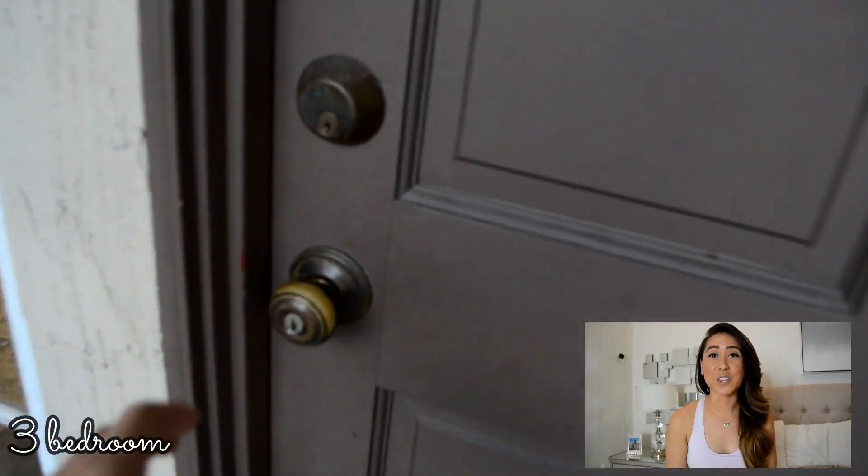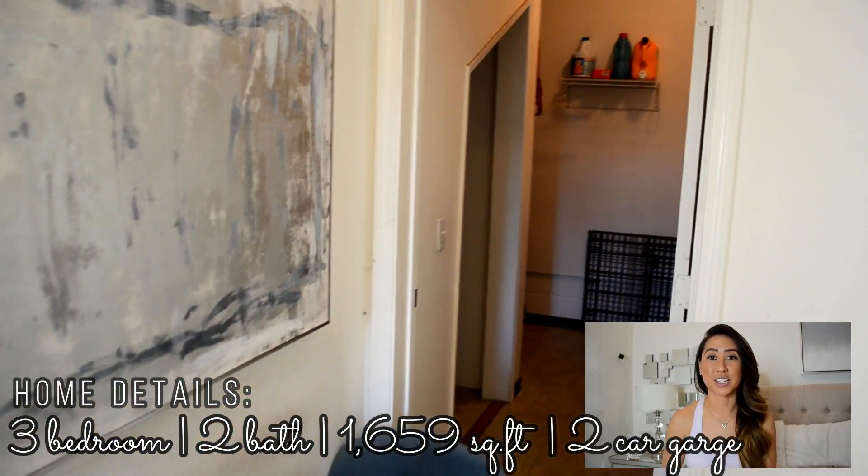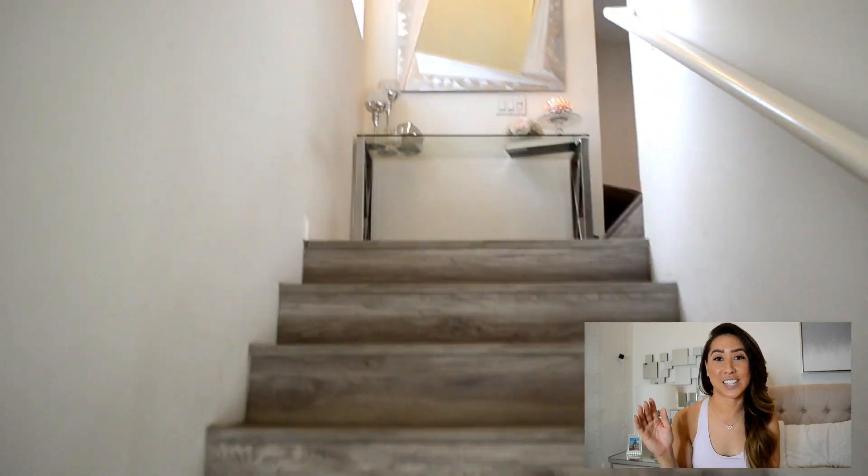So we're going to do a little voiceover for this video, but first things first, we're going to start down on the main level. And that is where you will see the laundry room, the two car garage access, and then you will see this little entryway area. And then you're going to walk up this set of stairs.